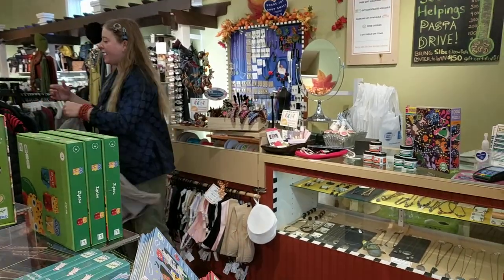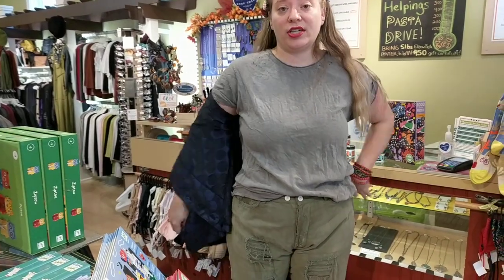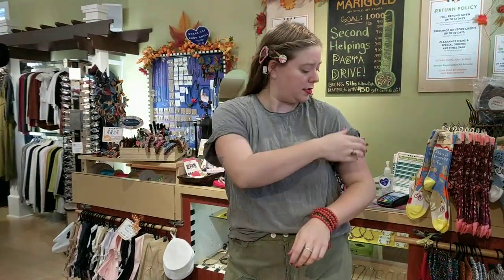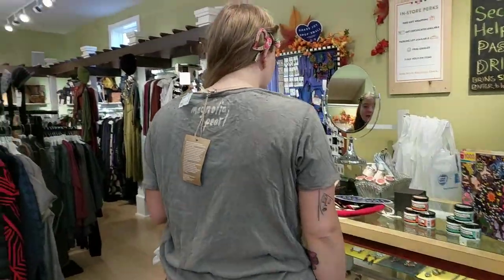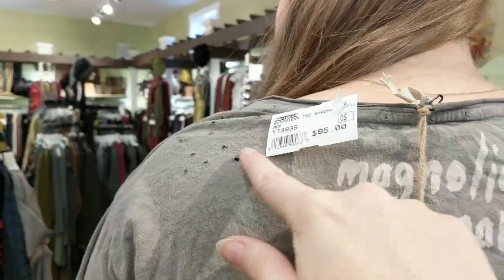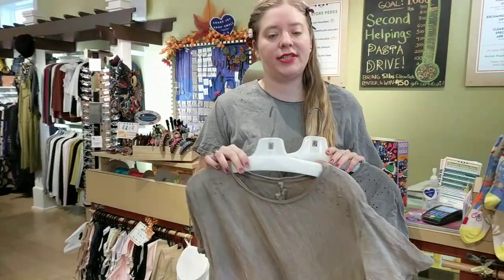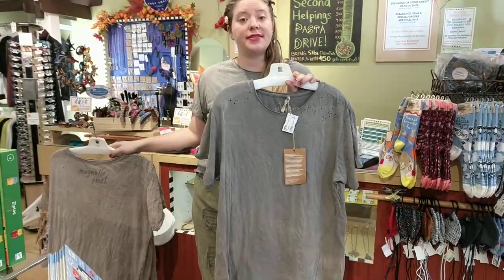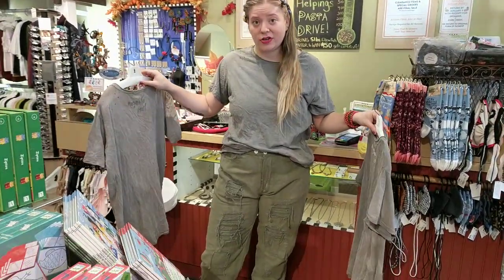The t-shirt I have on is from Magnolia Pearl — it's just a really classic t-shirt, a solid color. The color I have on is clay. It's their classic t-shirt tucked in and it has this nice distressed detail on the back. This is like the softest fabric you could ever imagine. It comes in clay or shading. These are all one size but it's a really great, just basic everyday t-shirt.